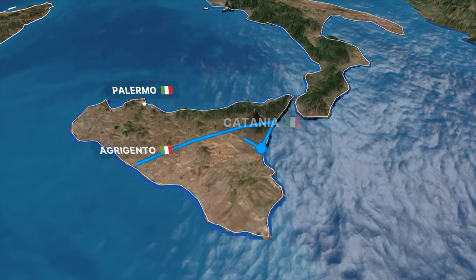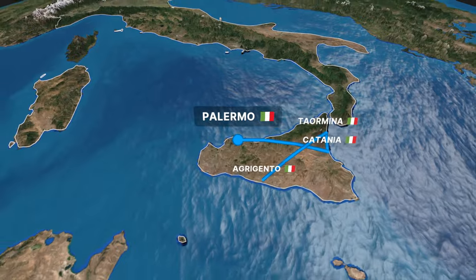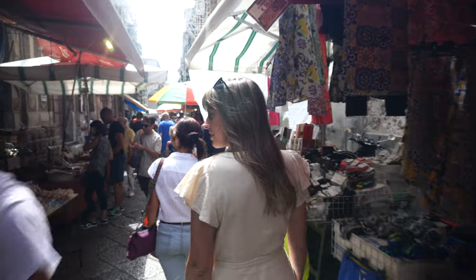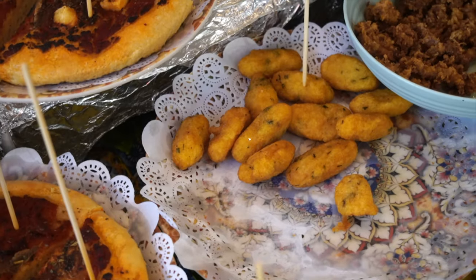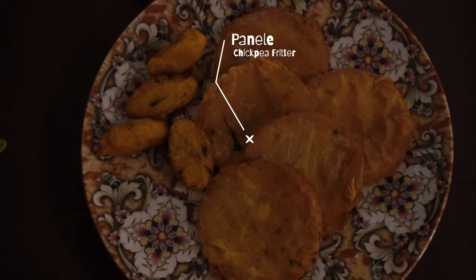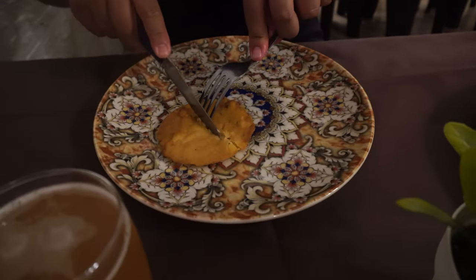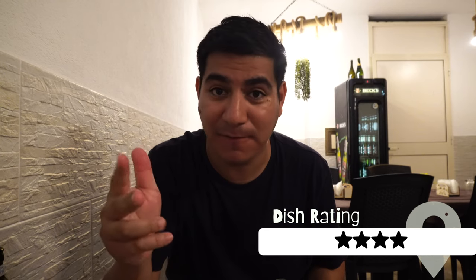At last we make our way to Sicily's largest city, Palermo. There are two dishes we're on the hunt for: sfincione and panelle. Both are street food offerings best found in Mercado del Capo. A small store called Stanlio e Olio has them both. We're about to try panelle — chickpea fritters. With the influence of the Arabs, they also brought the chickpea, and it's very famous here. You can eat it on its own or in a sandwich.